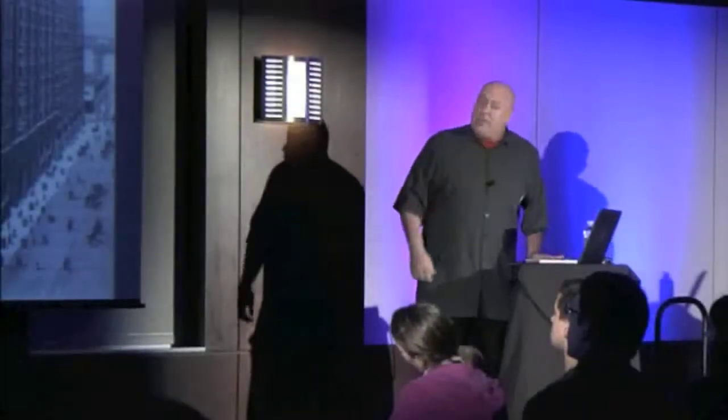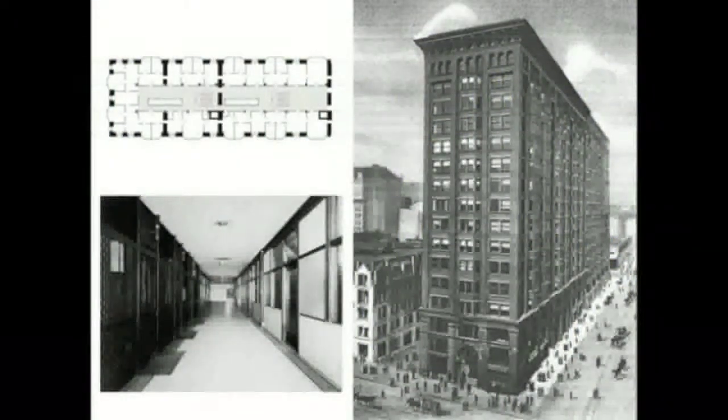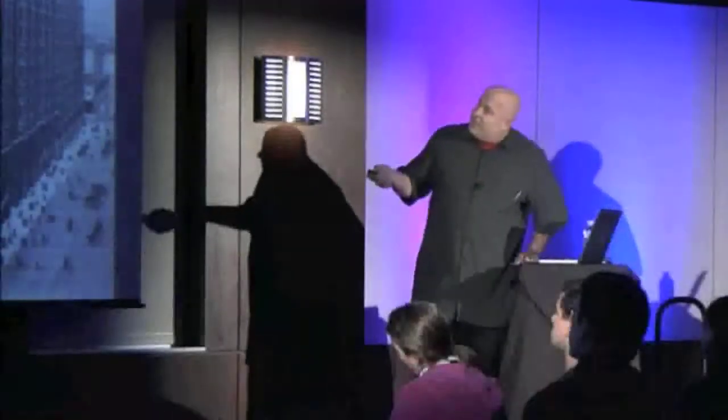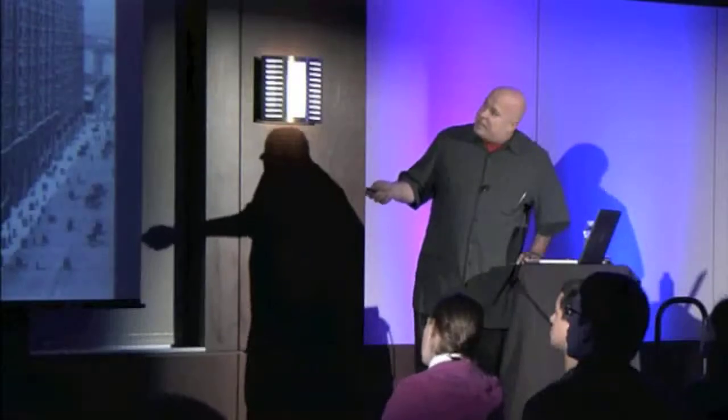Prior to that, this is how we used to build buildings. This is the Monadnock building in Chicago. There are many examples like this. But you look — it's an office building. This is the public space and the office space around it.